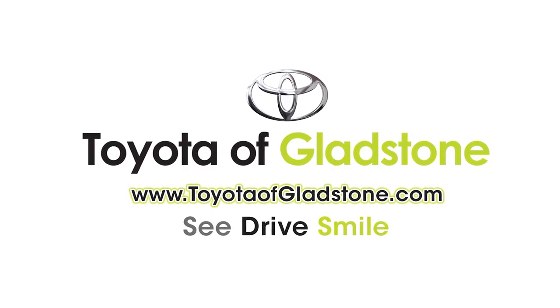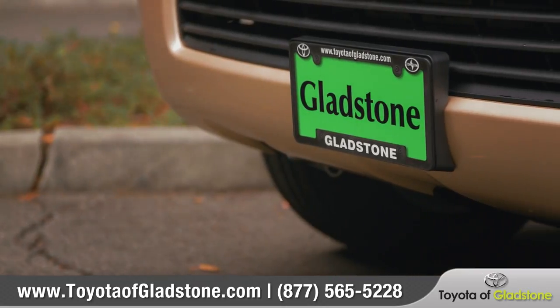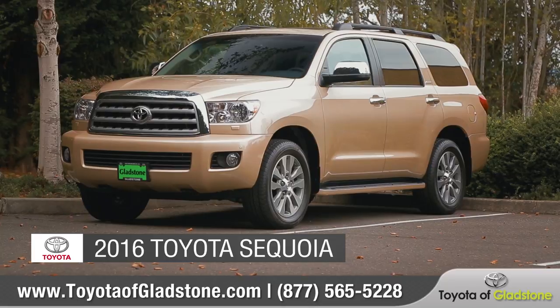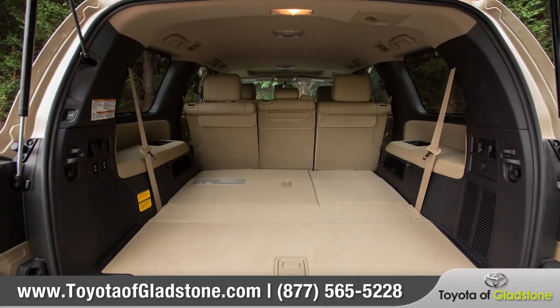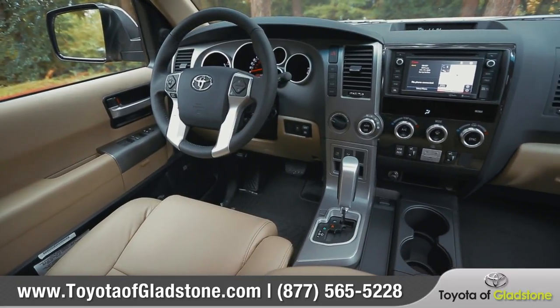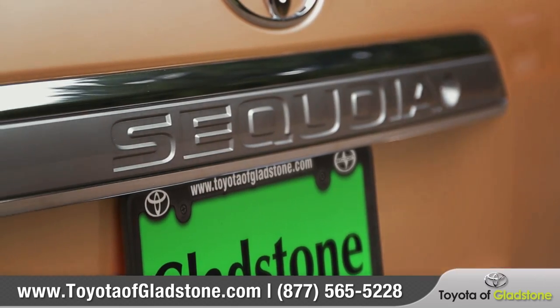At Toyota of Gladstone, we aim to give all of our customers a great experience, both in-store and online. Today we'd like to talk about the new 2016 Toyota Sequoia. The Sequoia is a large SUV that provides seating for up to eight, the cargo room you want for everyone's gear, and a host of technology and safety features that give your family the ultimate in convenience and comfort. Come with us as we take a closer look.